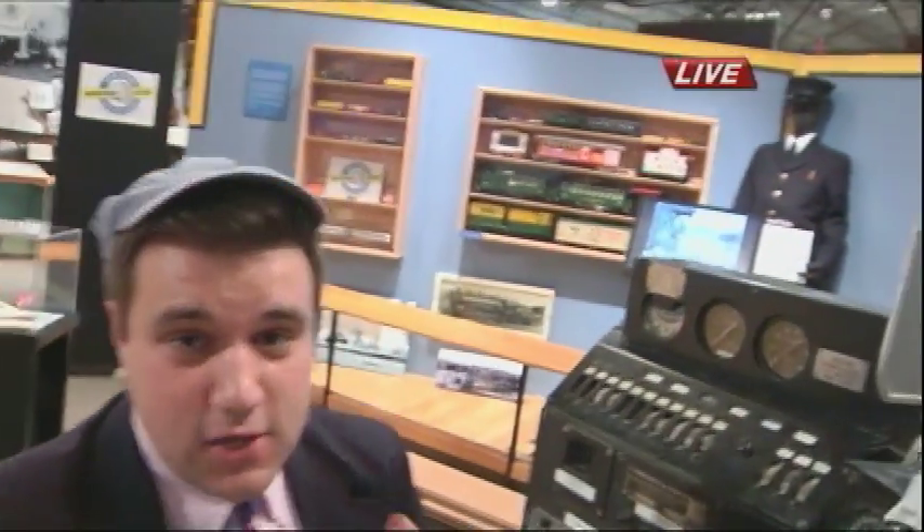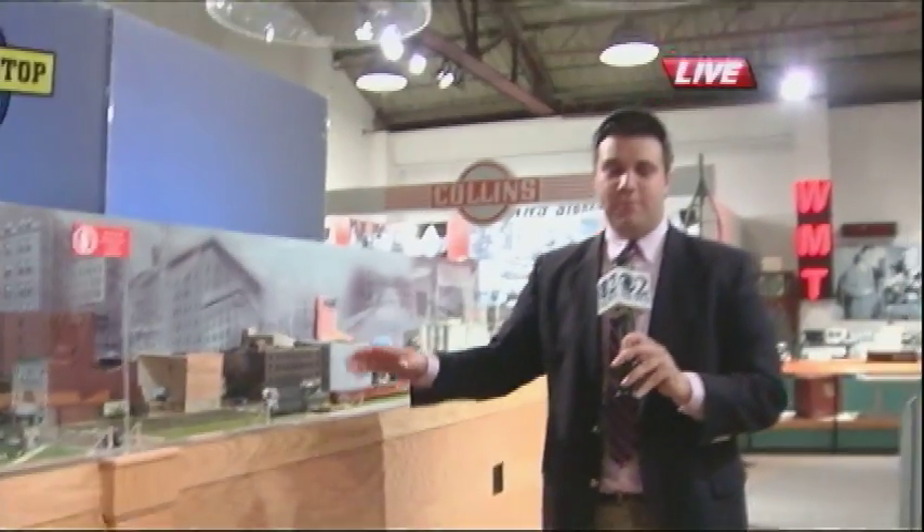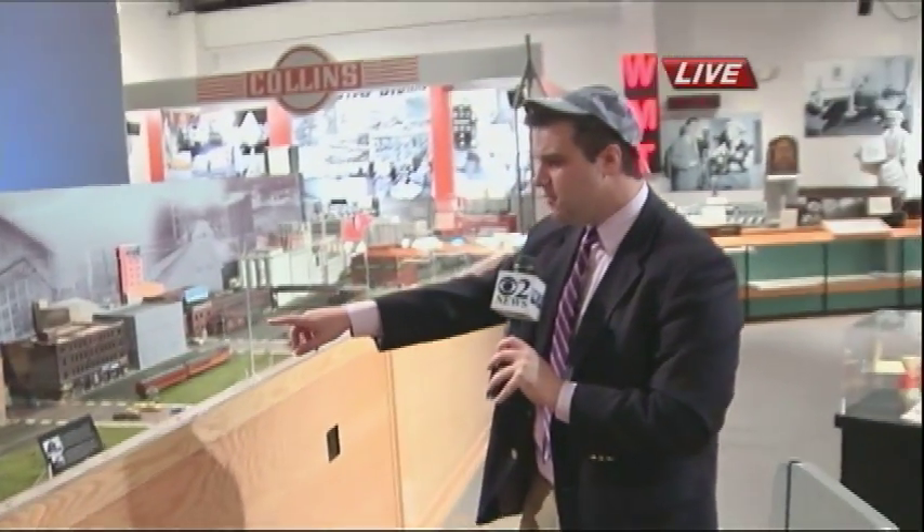This morning we're going full throttle, and there is a good reason for it. Today they're giving us a behind-the-scenes look at one of the newest train displays that they've set up here. It really is truly impressive — it helps replicate what life used to look like for Cedar Rapids back in the year 1945. Let's take a look around right now.